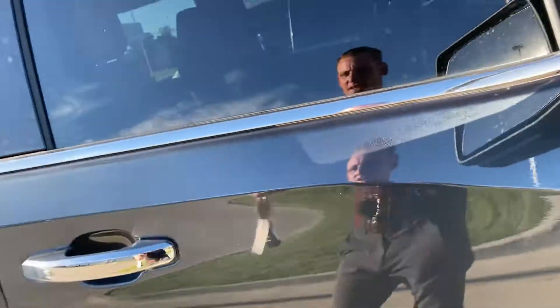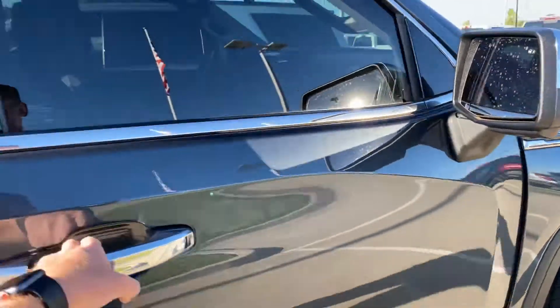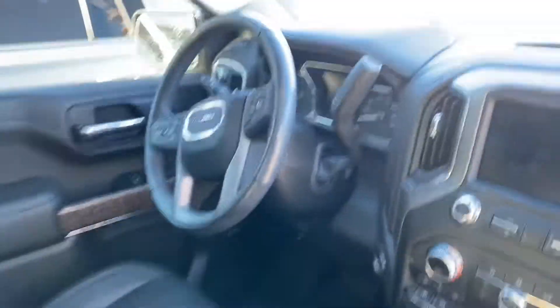A quick shot of the inside — minor scuffage right there, but a little bit of rubbing compound will get that out. Here's the inside — it still has a dealer sticky tag in it. Sunroof — this is the nice one.